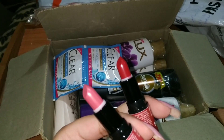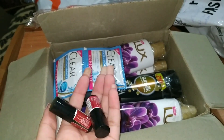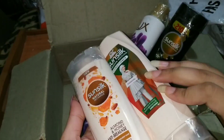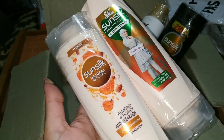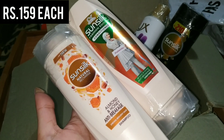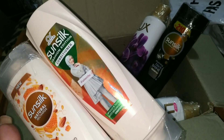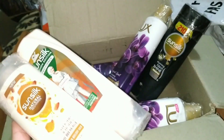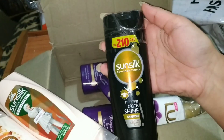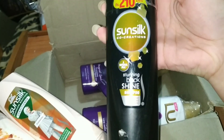Next, there are also mini lipsticks — easy to carry, you can carry them in your bag. Again, these are free. So first of all there is Sunsul Natural Recharge Shampoo and Conditioner. I ordered Sunsul almond and honey anti-breakage shampoo and conditioner. The Sunsul shampoo is Rs. 2.10, and these are all original products.